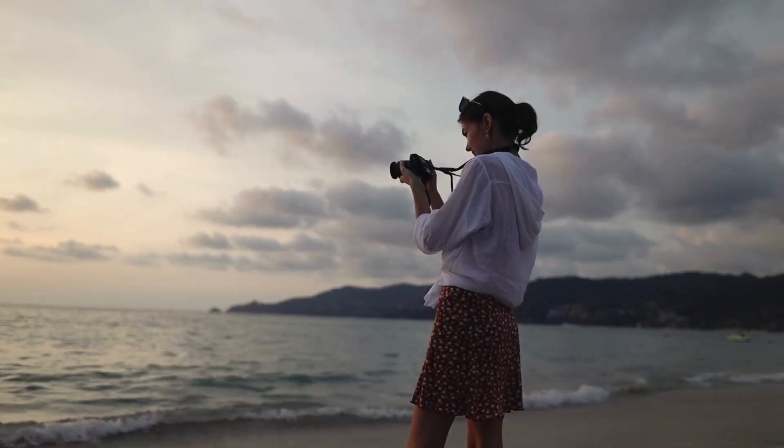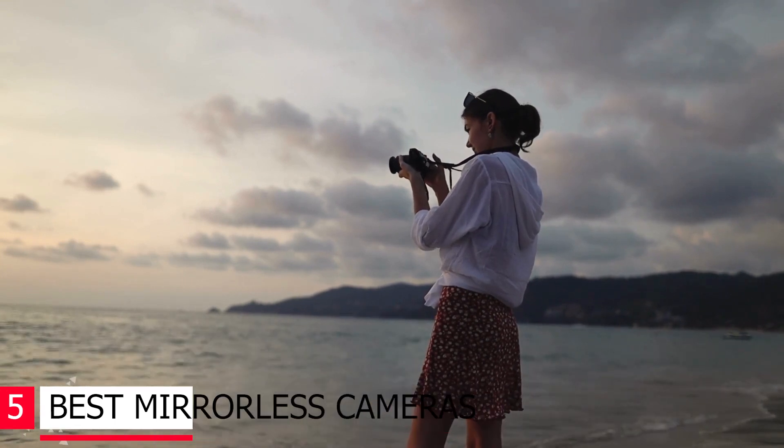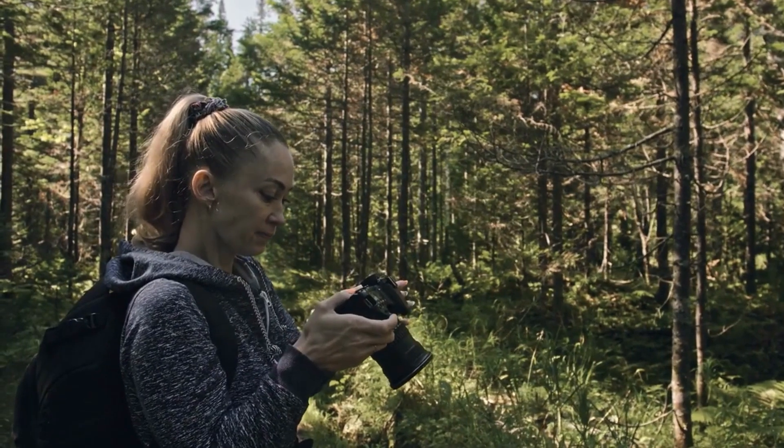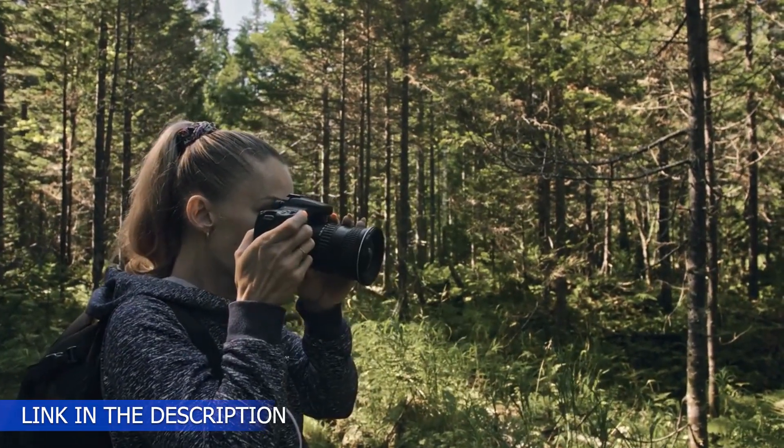Here we have come up with the top 5 best mirrorless cameras in the market. You will find them not only informative, but also insightful. Let's get started with the video, and don't forget to check the product link in the description.